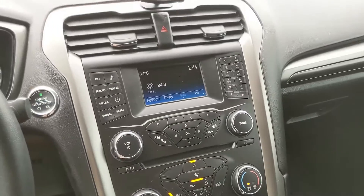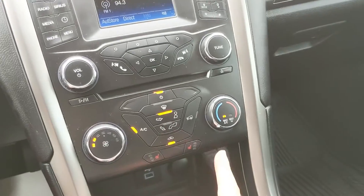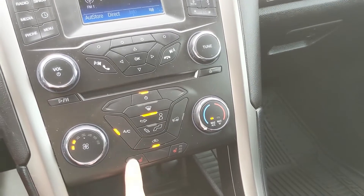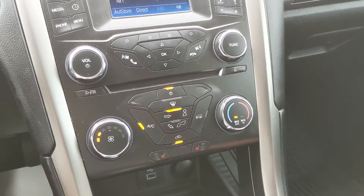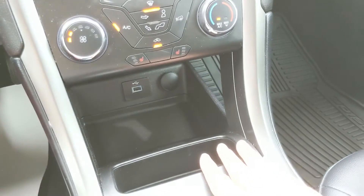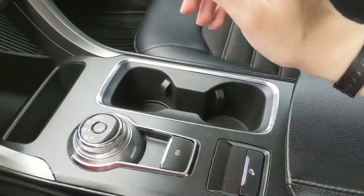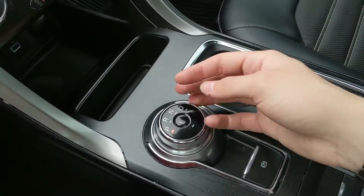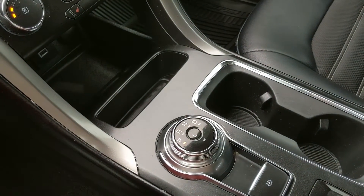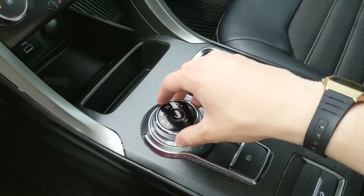Moving down from your screen and media controls, you have your climate controls with heated front seats with three levels each, so you can customize how warm you are and be comfortable in the colder months. Down here you have a cubby with a USB and 12-volt power outlet inside, another cubby, two cup holders, and your main shifter which is a dial shifter — kind of nifty.